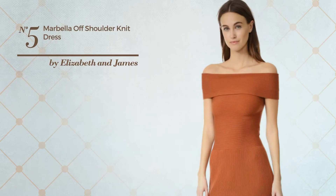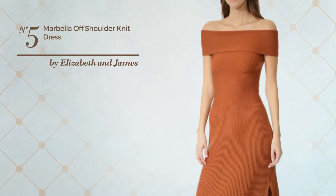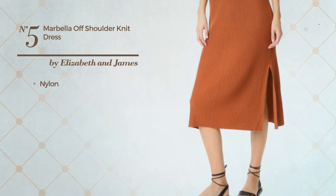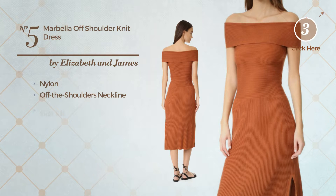Number five: an all dress featuring a chic design, made of quickly drying nylon. This dress includes an off-the-shoulders neckline and side slit, available in two colors.